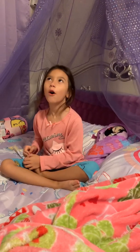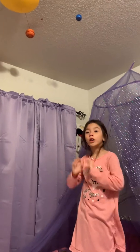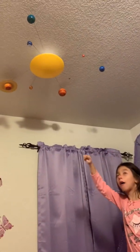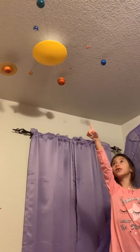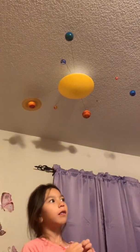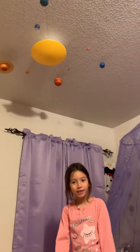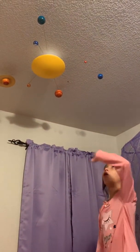Hello guys, welcome to my channel again! Did you know the planets orbit around the Sun? Is that cool? And that little tiny blue and white planet — do you know what that planet is? That's Earth! You're right, and that's where we live.